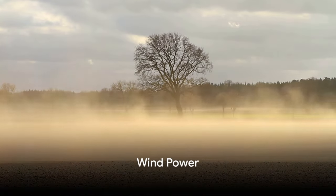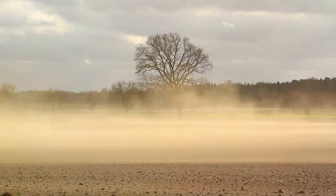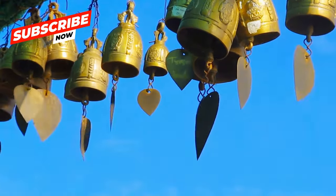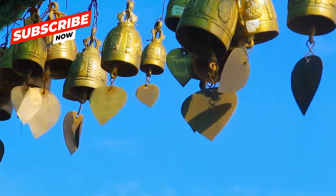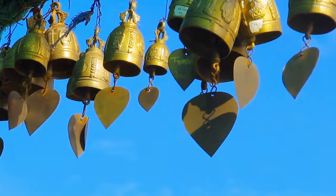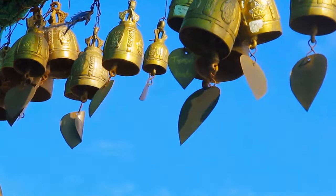Ever wondered where the wind comes from? It's a cosmic dance between our fiery sun, Earth's spin, and the bumpy terrain. This invisible orchestra conducts a symphony of air currents, swirling around our planet, creating a kinetic force we call wind.